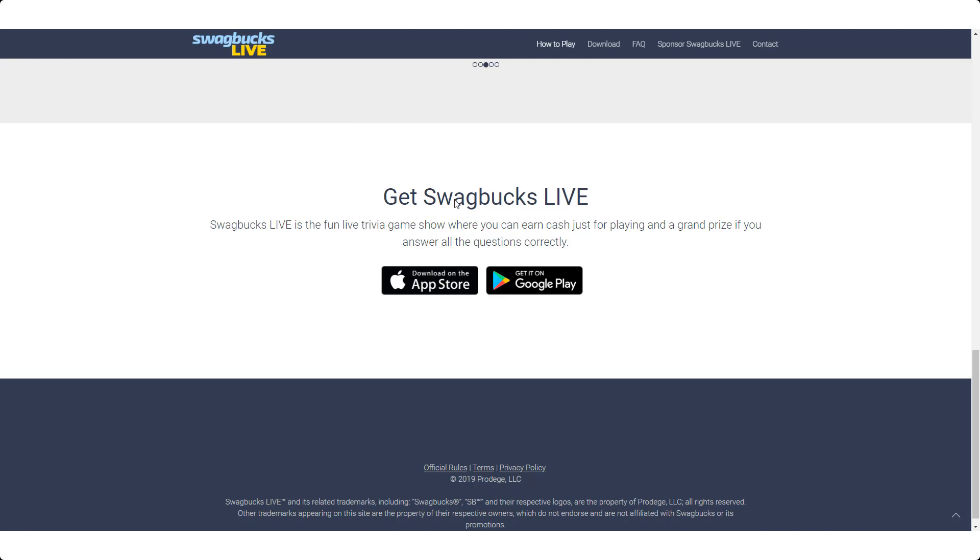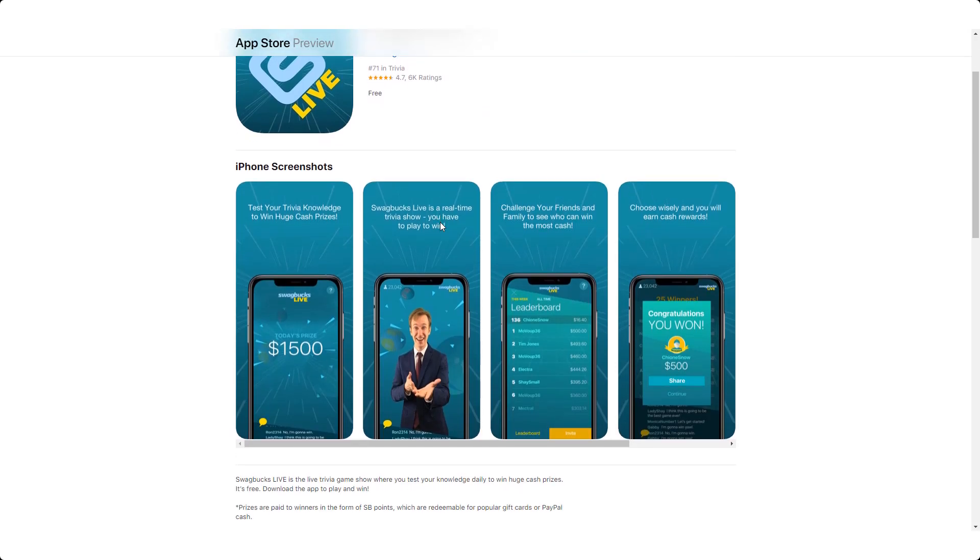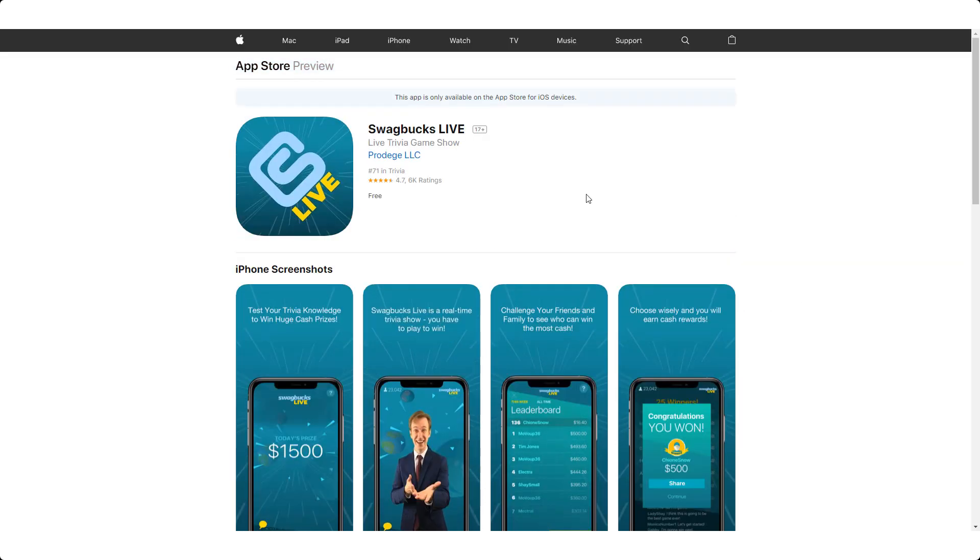Swagbucks Live is available on iPhone and Android devices. It has around 6,000 reviews with a 4.7-star rating because it's so fun and you have a real chance to win money. Create a Swagbucks account — I'll put a link in the description to sign up at swagbucks.com — then use those credentials to sign in to Swagbucks Live.